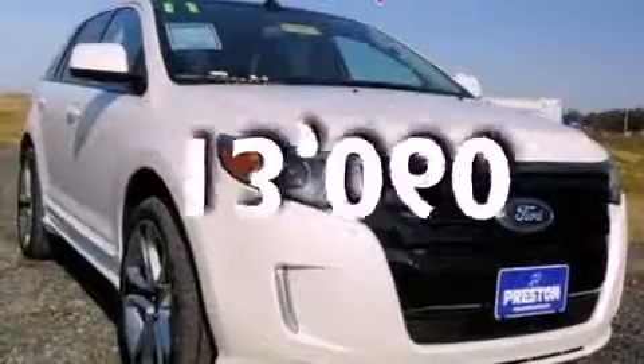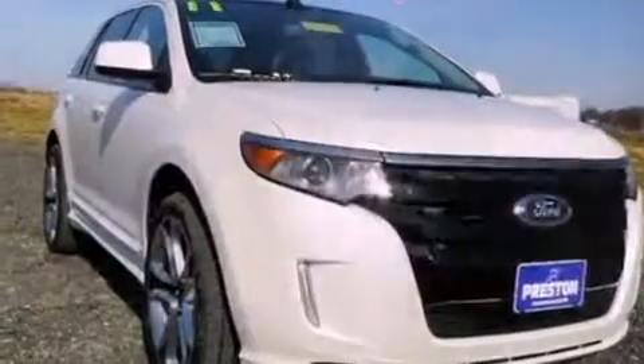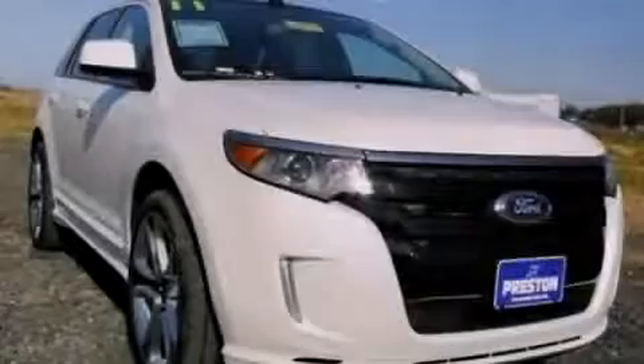This vehicle has fewer than 14,000 miles on the odometer. This automobile won't last long at this price — call and arrange a test drive now.